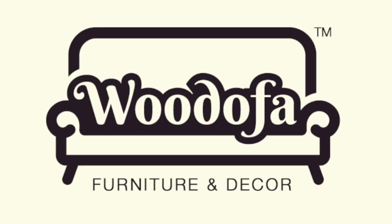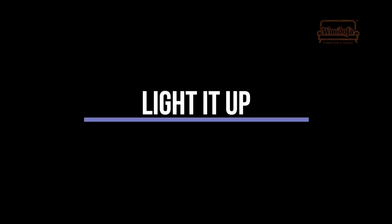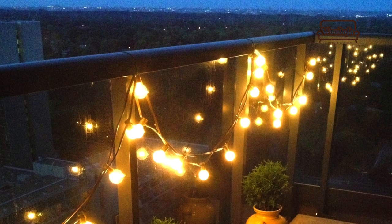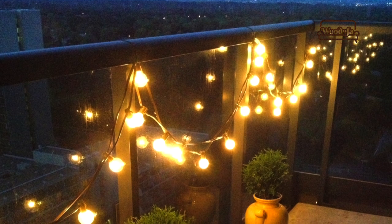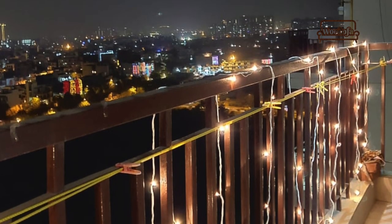The first tip is to light it up — as much light as possible in the balcony. We have seen Diwali lights; those Diwali lights can hang in your balcony permanently within the shaded space.